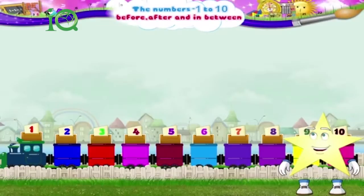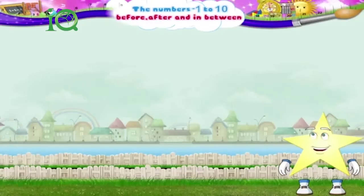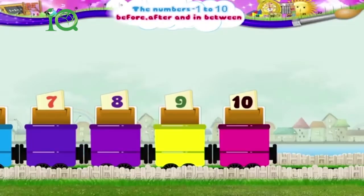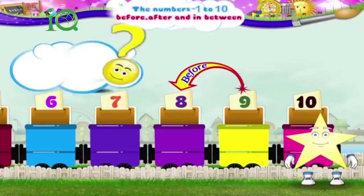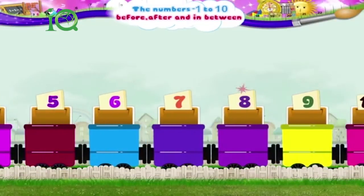Now that you have learnt to find the number that comes after, let us try to find the numbers that come before each number. The number that comes before 10 is the number 9. Starry, what is the number that comes before 9? It is number 8. What is the number that comes before 8? Right! It is 7.